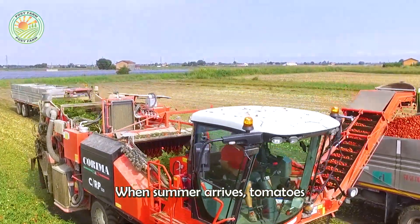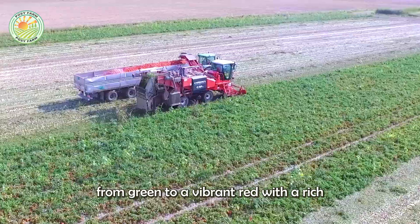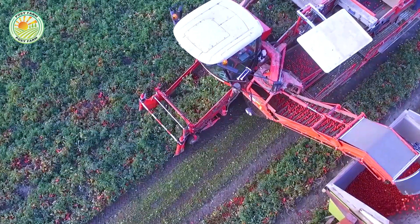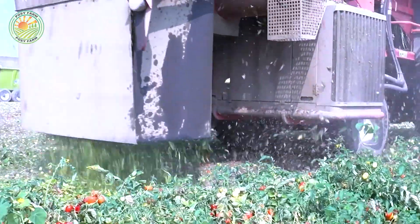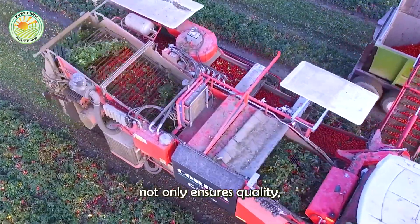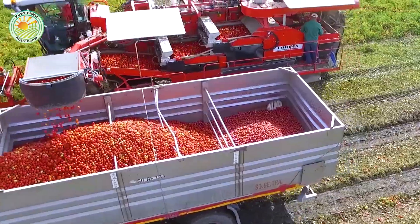When summer arrives, tomatoes ripen to perfection, transitioning from green to a vibrant red with a rich and robust flavor. Harvesting at the right time not only ensures quality but also preserves the natural taste of the tomatoes.